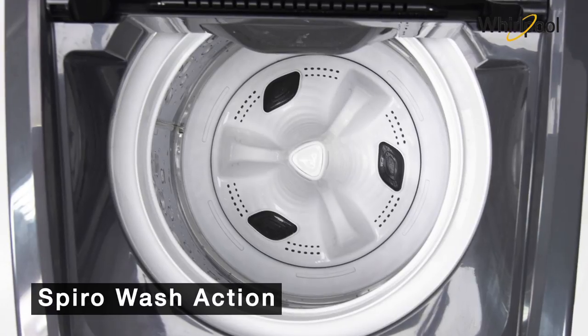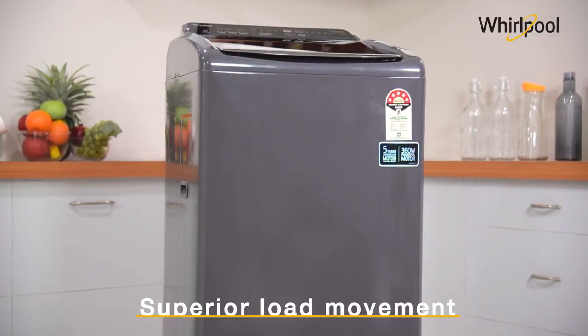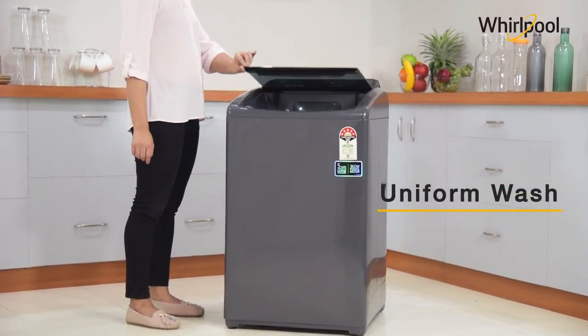This washing machine comes with spiro wash action which gives better cleaning results. The advanced wash motion gives a superior load movement with better rollover, ensuring a more uniform wash for all the clothes in the machine.